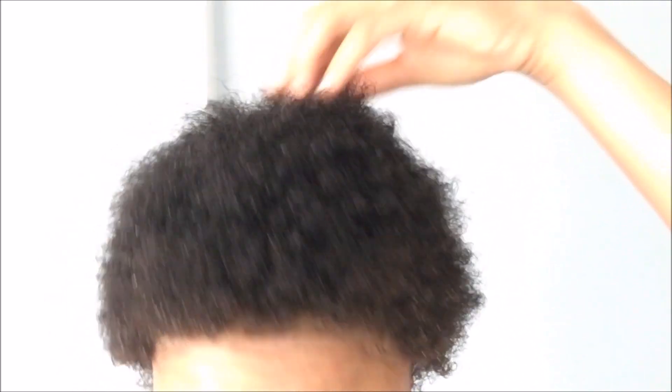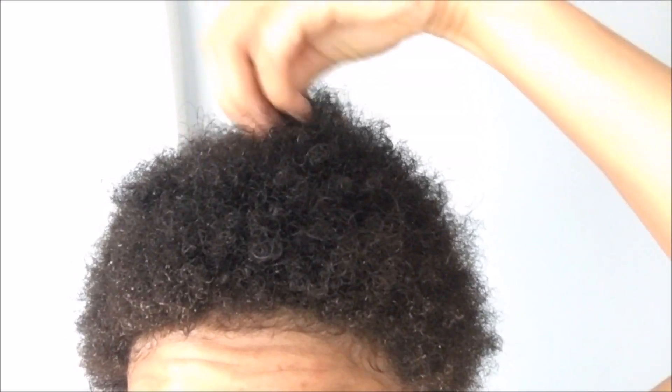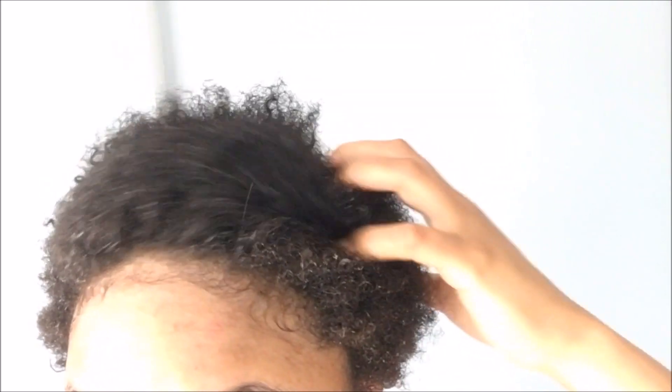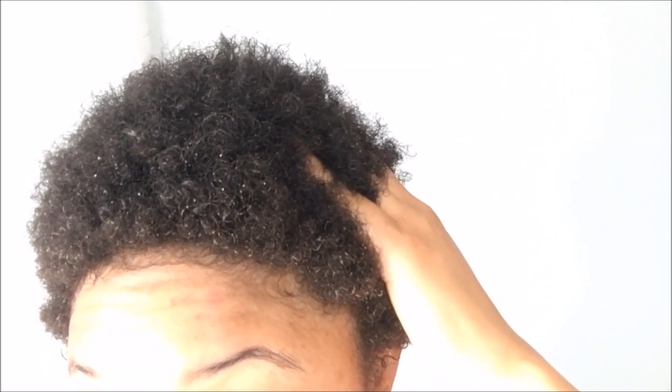I'm not saying my entire head is that way, but 70% of it is. On the perimeter of my hair there are some coils and curls, but right here in the middle it's just straight. 70% of my hair is straight, 30% has kinky coily and kinky curly strands. When it blends together I have afro hair — you can actually make an afro with straight hair. It's just mind-blowing.